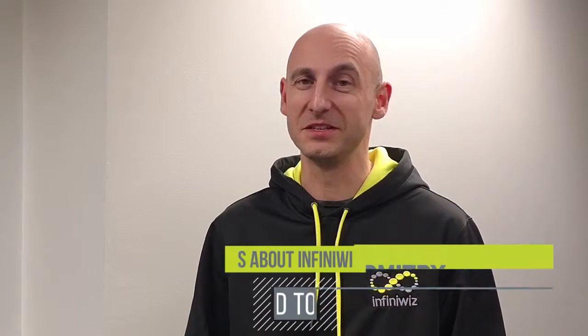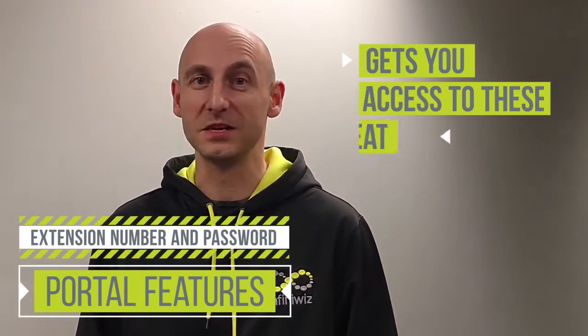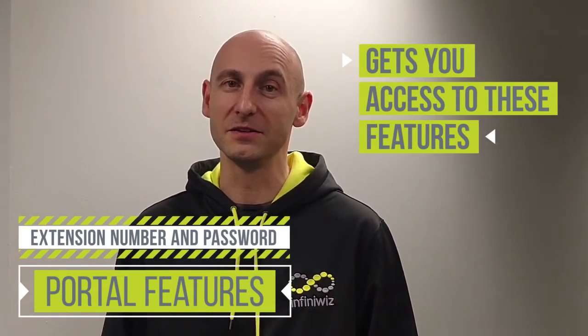Hi, my name is Dmitry with InfiniWiz. Today I wanted to talk about a feature available on our PBX that gives you the ability to log into the portal with your extension number and a password, and be able to access some of the features that are available on the phone system.